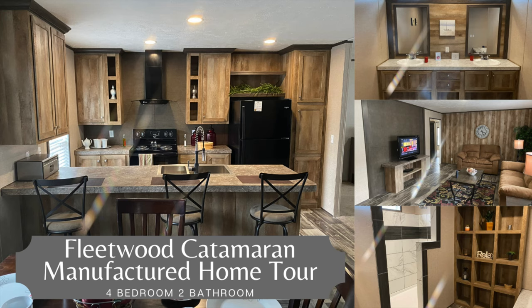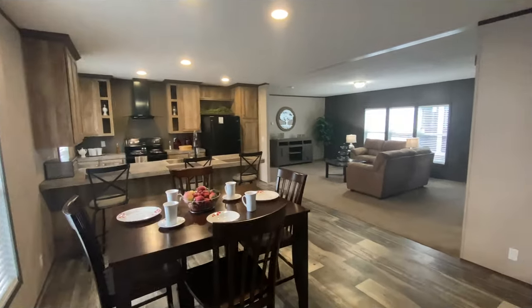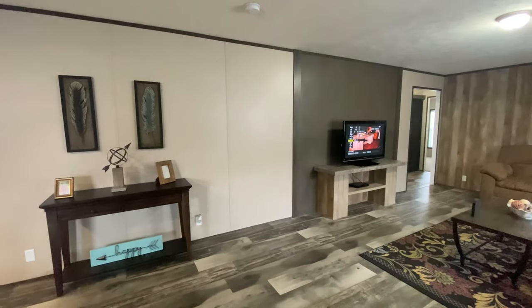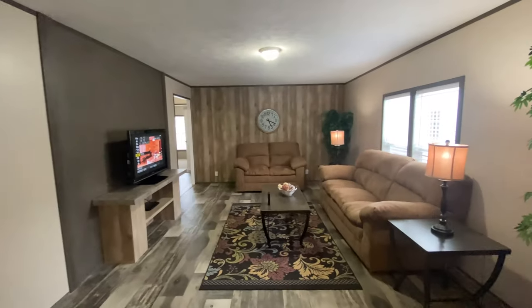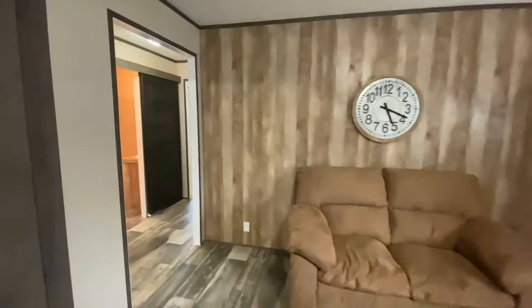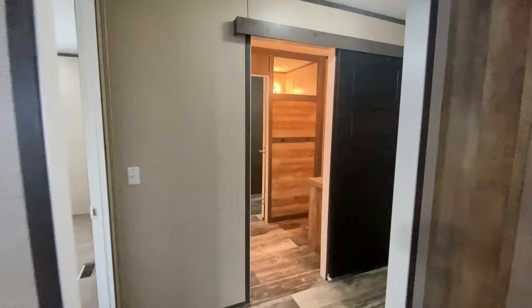In this video, we are going to be taking a tour of one of our very affordable Fleetwood homes, the Catamaran. This manufactured home is the perfect home if you are looking for an affordable home with four bedrooms and a separate living room and family room. The Catamaran is a four bedroom, two bathroom, 2,026 square foot home.